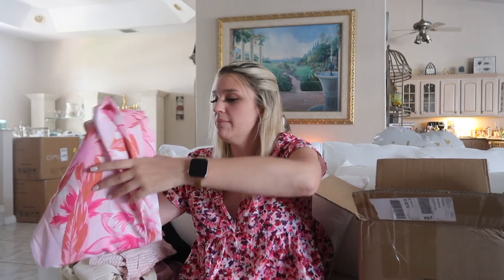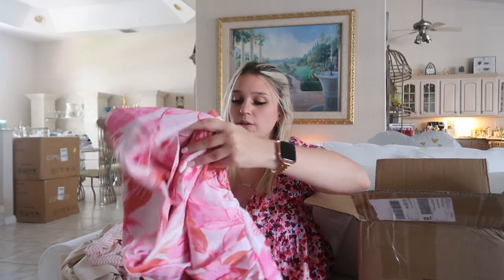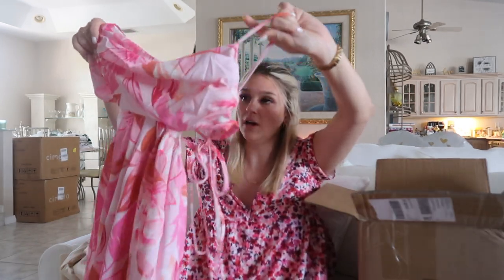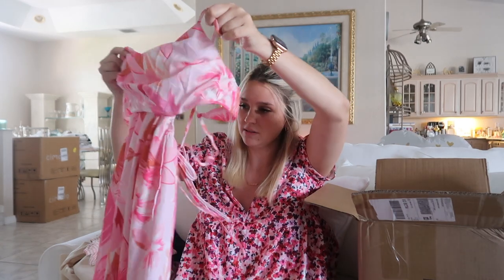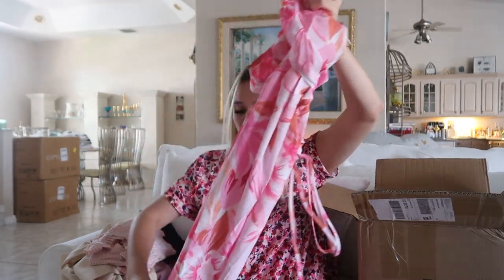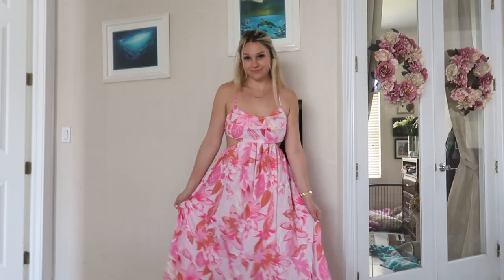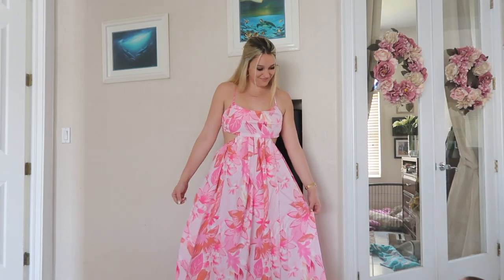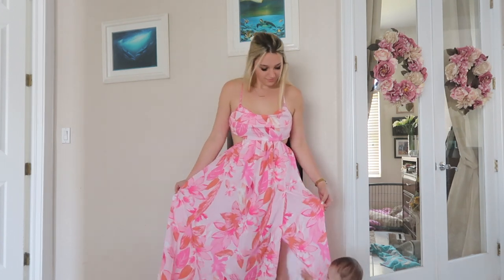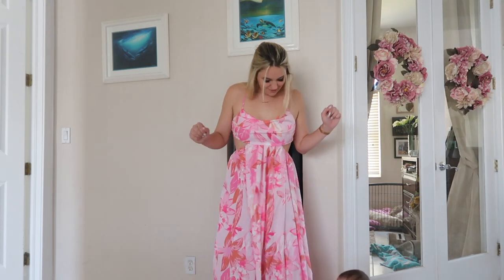I was so excited when I saw they had my size. I might even wear this to Arabella's birthday — I really don't know yet. It's this pink long — actually, maybe I won't wear it to her birthday because it's really long. So it's this pink tropical flowery dress. I got this in a size medium and this was $19.49. It does feel really thin, so I'm really hoping it's not see-through.